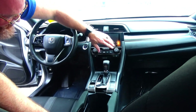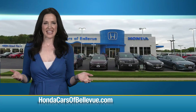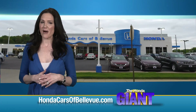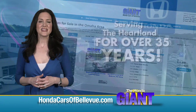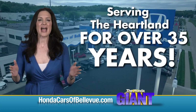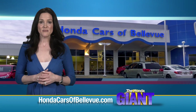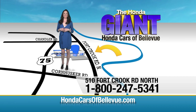Independent heating and air conditioning control for driver and passenger, driver and passenger heated seats, day-night map lights, and power mirror. Find this and many more quality pre-owned vehicles at HondaCarsOfBellevue.com — serving the heartland for over 35 years, one happy Honda customer at a time. Honda Cars of Bellevue: one small step off Kennedy Freeway, one giant Honda savings.